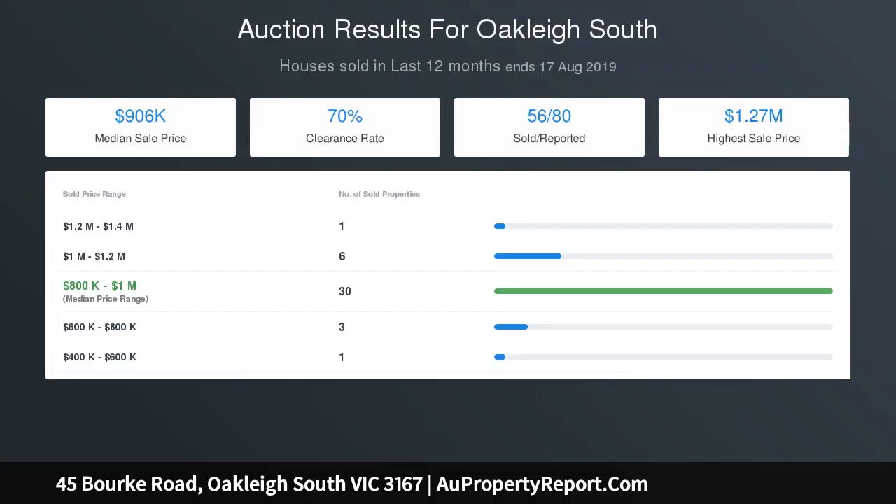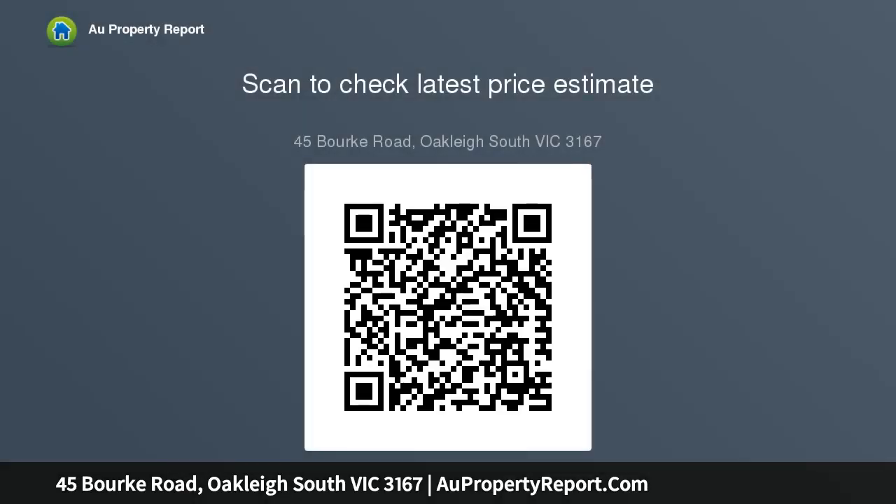The home boasts three generous size bedrooms, two with built-in robes, an L-shaped formal lounge and dining room, and a well-appointed kitchen with gas cooking, ample bench and cupboard space. There's also a second meals and family area. Easy-to-maintain tiles and laminate floating floors feature throughout, with gas ducted heating and split system air conditioning to the master.